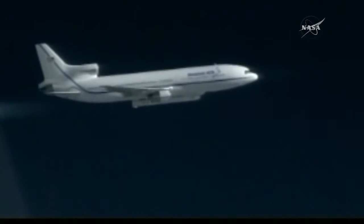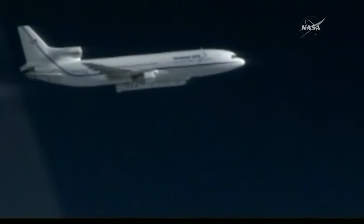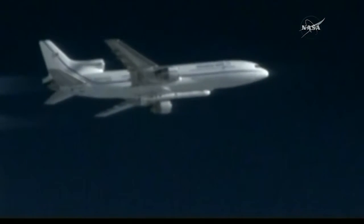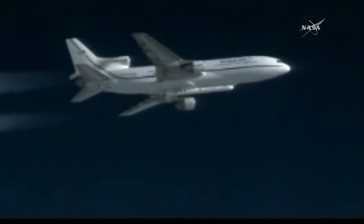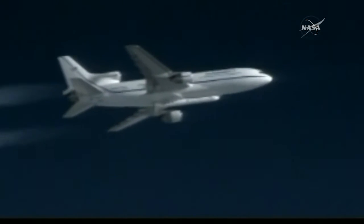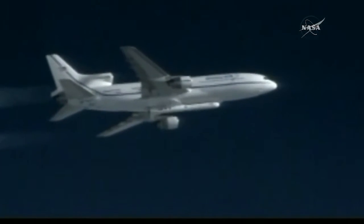T-minus 12, T-minus 10, Pegasus go for launch. T-minus 5, 4, 3, 2, 1. LT, stand by, stand by as you guys reacquire heading.